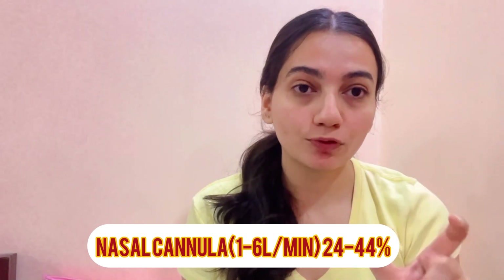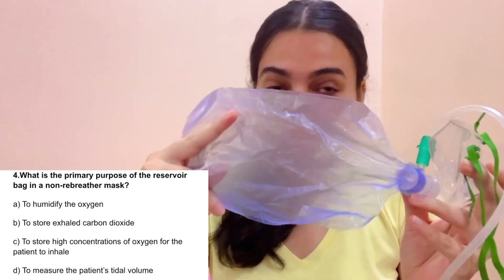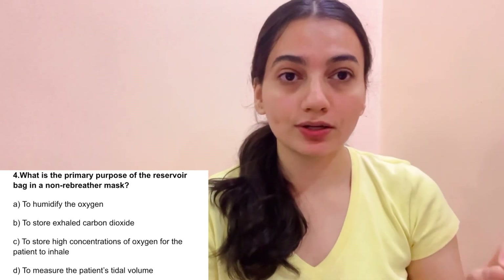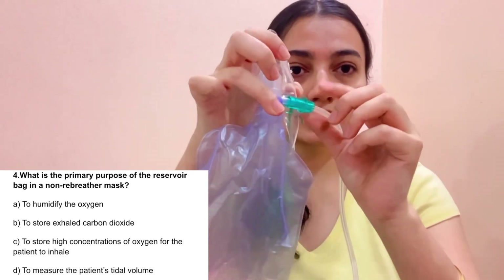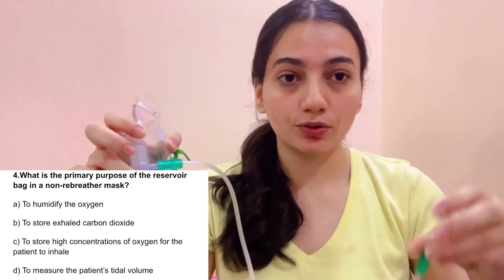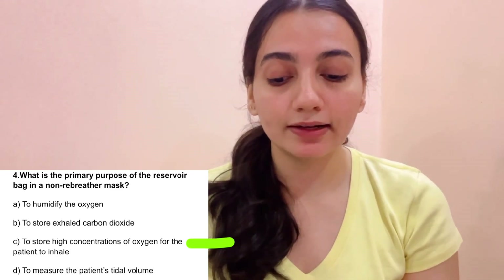Question 4: What is the primary purpose of the reservoir bag in a non-rebreather mask? Options: A. To humidify oxygen, B. To store exhaled carbon dioxide, C. To store a high concentration of oxygen for the patient to inhale. We connect the bag to oxygen and fill it — we need it filled at least two-thirds — so the patient can inhale a high concentration of oxygen. The correct answer is C.